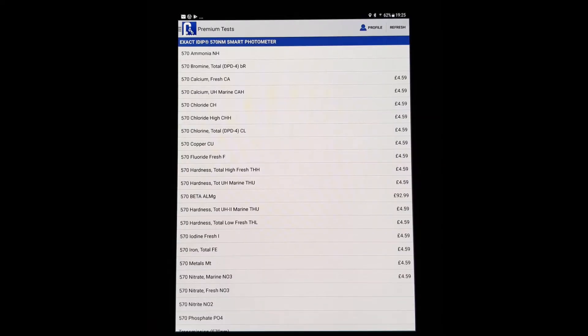A good thing about the iDip is that it can test for many different substances within your water — anything from bromine right through to iodine, or even different types of metals. It can even test for bacteria, but I'm yet to purchase that test. These additional tests are all priced at £4.59, so if you fancy doing a test for phosphates, for example, it won't break the bank — just remember you will also have to buy the reagents to conduct the tests.